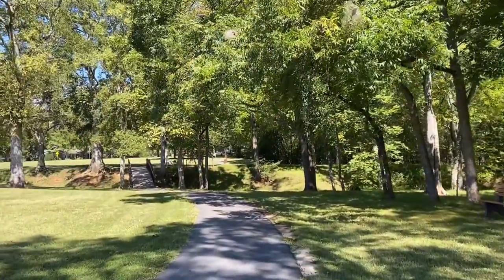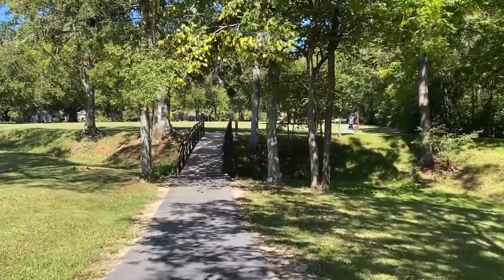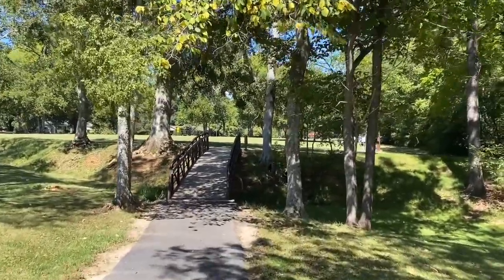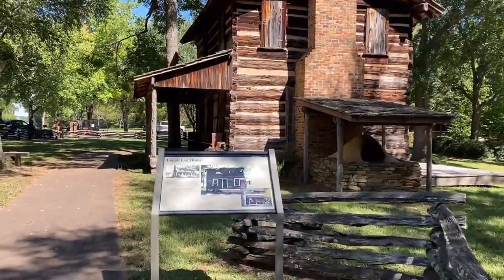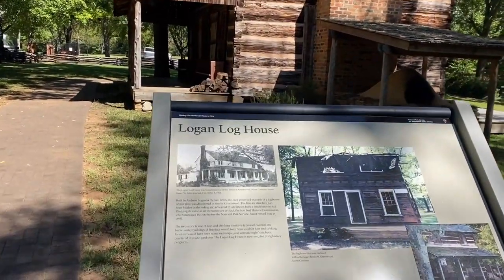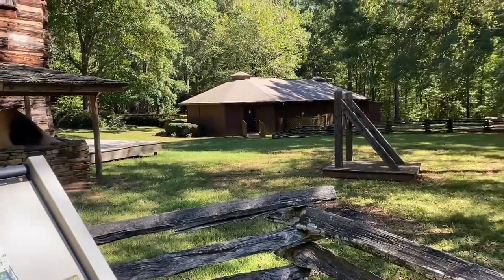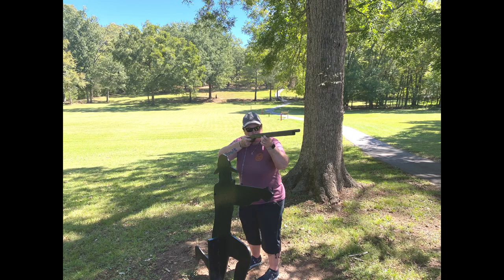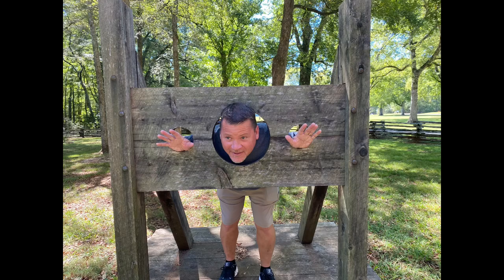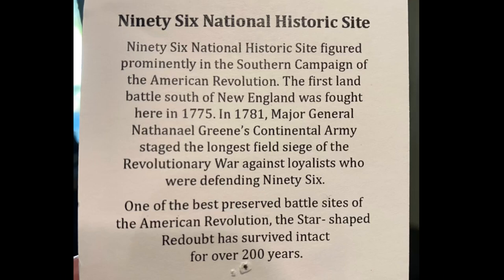Headed back out to the front of the park. This is a cool little trip — not too long of a walk. Nice breeze, about 75 degrees, so it's nice here in South Carolina. This is the Logan Log House, built by Andrew Logan in the 1700s. It was in bad shape at one time but they've restored it. There's the stockade earthen oven. Thanks for watching — 96 National Historic Site was really cool. I highly recommend it if you're in the area of southern South Carolina near the Georgia border. There are pretty lakes nearby and nice campgrounds, so get a chance and check it out!